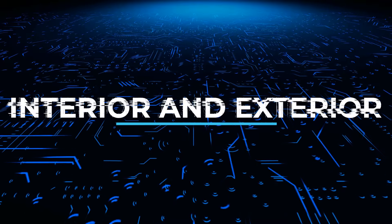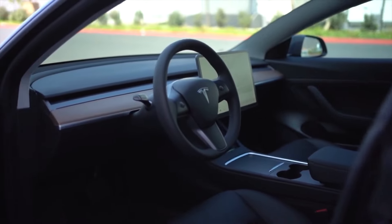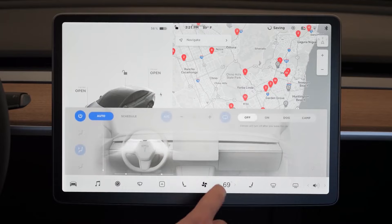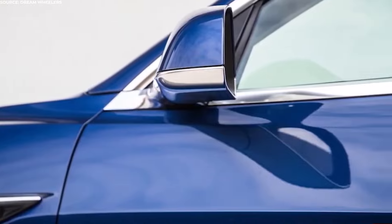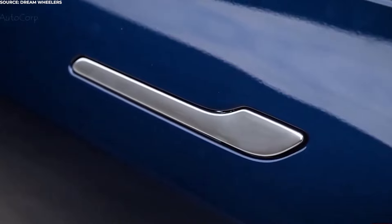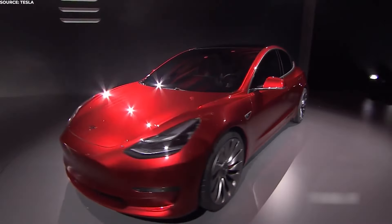The 2022 Tesla Model 3 will remain largely unchanged in the interior department, at least in the hardware area. But in typical Tesla fashion, it's safe to expect a series of OTA updates that could improve things like the range and even the autopilot system. The minimalist cabin and the big 15-inch infotainment system in the front will give the new model a cool and sporty vibe. The 2022 Tesla Model 3 will sport the same design as the outgoing version, which is still plenty fresh. Tesla has managed to develop a rather attractive design signature for its cars.